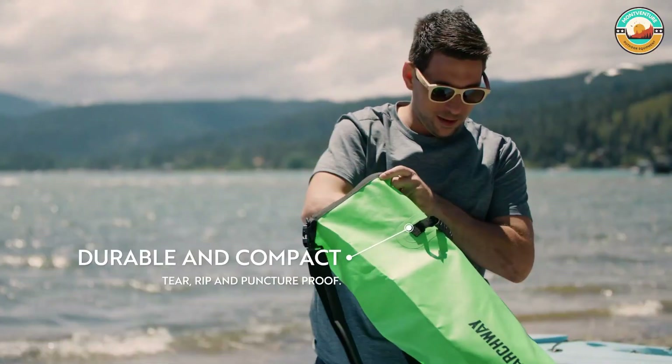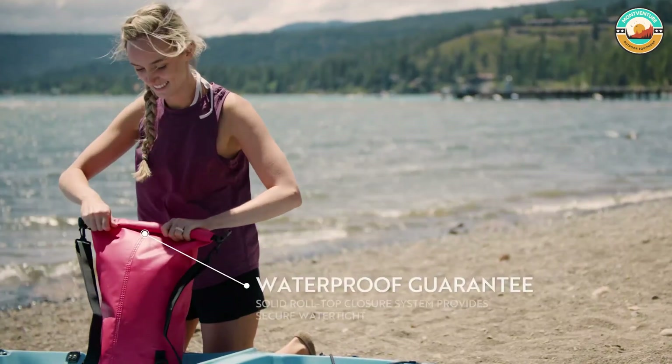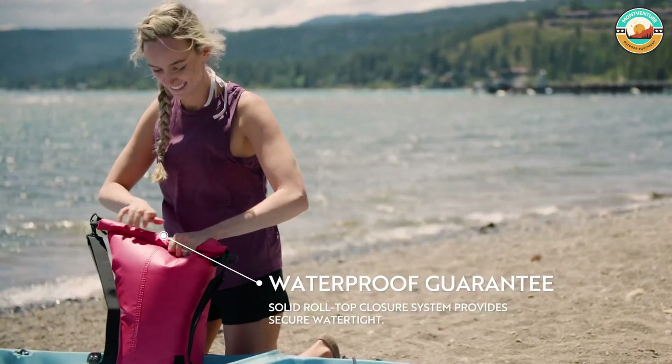Perfect for boating, kayaking, paddling, sailing, canoeing, surfing, or having fun on the beach.